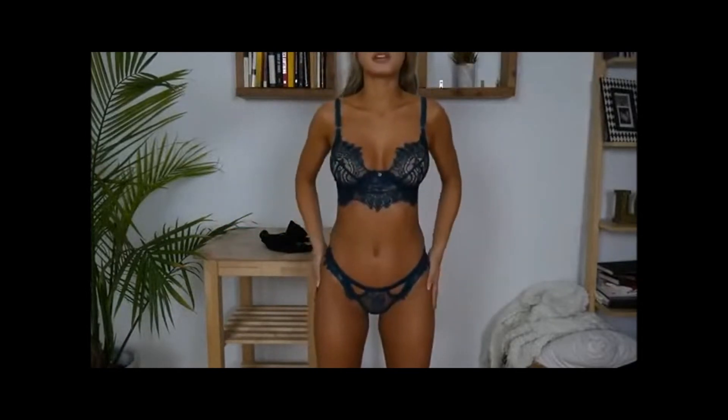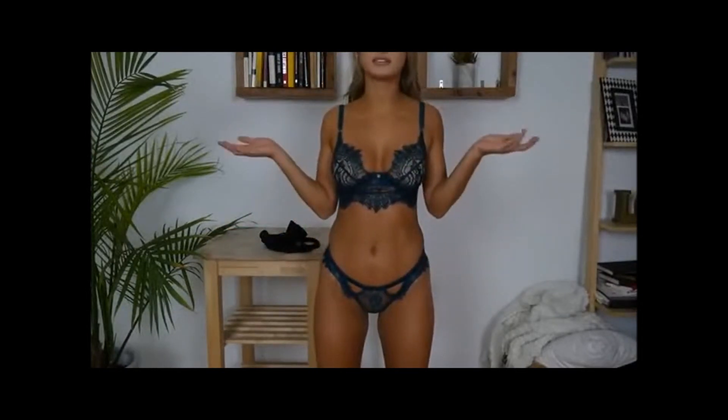Gooseberry is killing it with these sets. The top is $65 and the bottoms are $34. I believe they have this one in different colors as well.